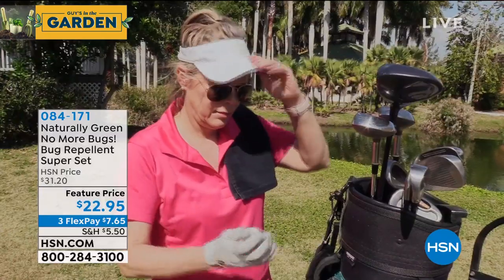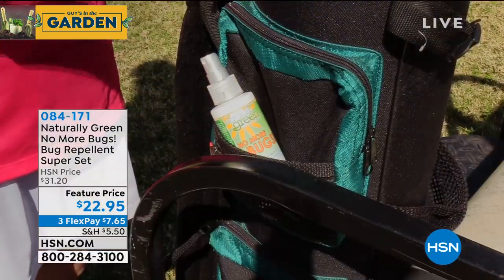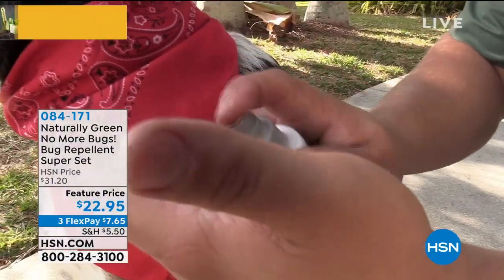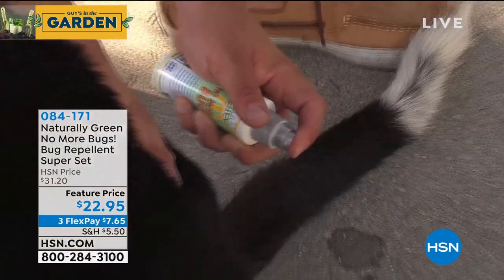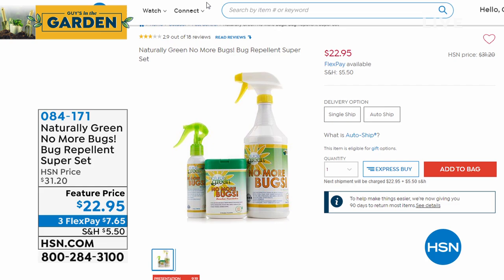I want to remind everybody - speaking of bugs - if you want to rid yourself of bugs indoors, outdoors, while you're playing golf or tennis or barbecuing outside, you need Naturally Green. This is a cedar-based, bio-based product that you can spray on anything. You can spray it on your pets and work it into their fur - it's cedar oil and the nasties will stay away. If you don't like mosquitoes or gnats or the no-see-ums, spray it on your ankles and your socks. This is my favorite combo - only $22. You're going to get a full bottle, a little portable travel bottle, and the little No More Bugs wipes. Item number 084-171.